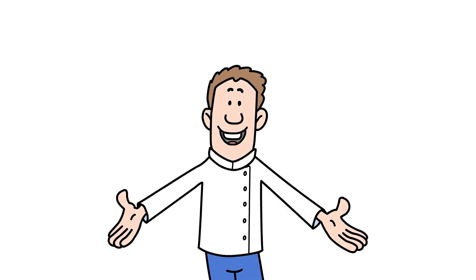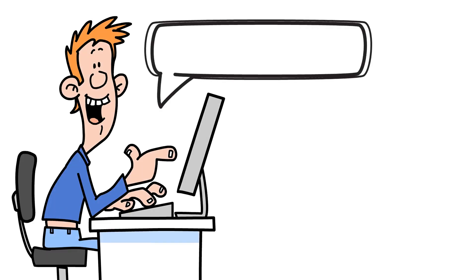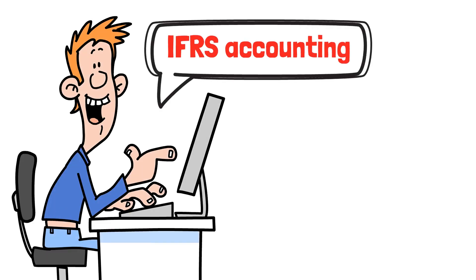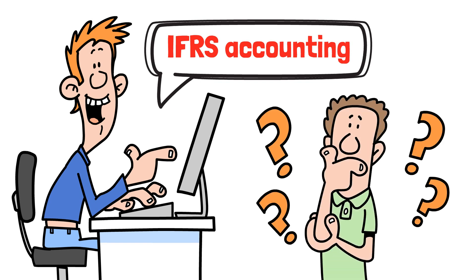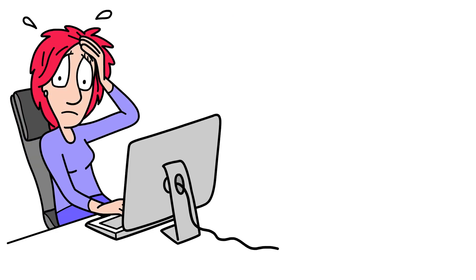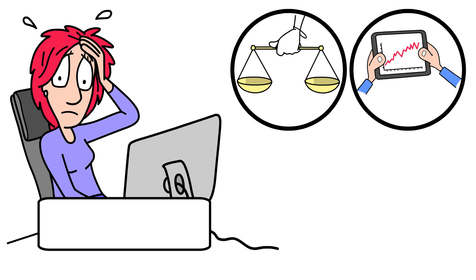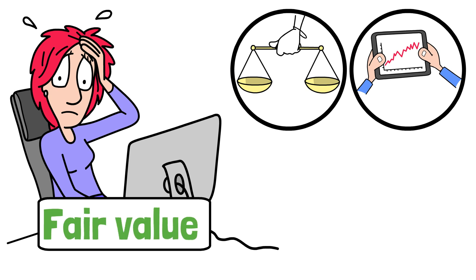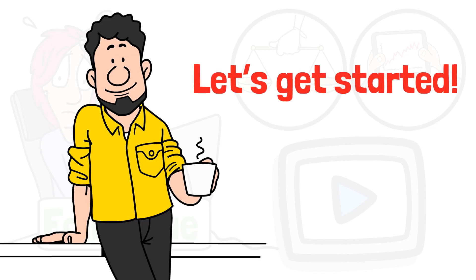Hey everyone, welcome back to Accounting Basics. Today we're diving into IFRS Accounting — what it is, why it matters, and how it affects businesses around the world. If you've ever scratched your head over balance sheets, profit statements, or wondered what fair value really means, this video is for you. So grab your coffee and let's get started.